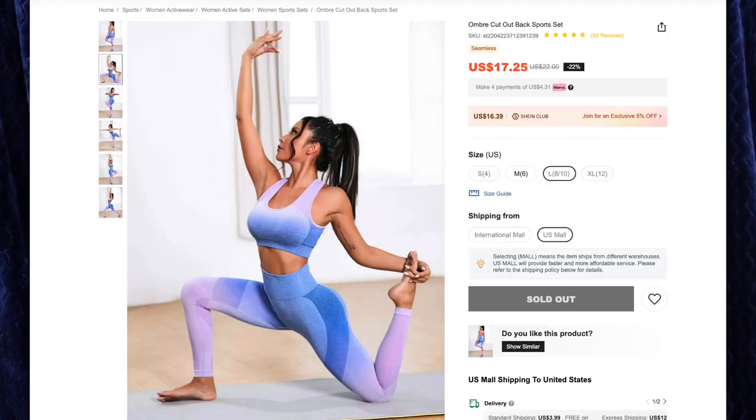Next up is the ombre cutout back sports set for $17.25, I got size large. I just fell in love with the gradient on this — I've already worn this to the gym, I love it. Unfortunately this also has the butt scrunch, which I am very opposed to, that I got in all the other gym sets from Shein in my last video. This fits me very well, it looks fabulous — I love the fade from purple into blue, it's one of my favorite color combinations, and it is stunning. These are very stretchy, fit me well, and I've already worn this to the gym several times. It's perfect.